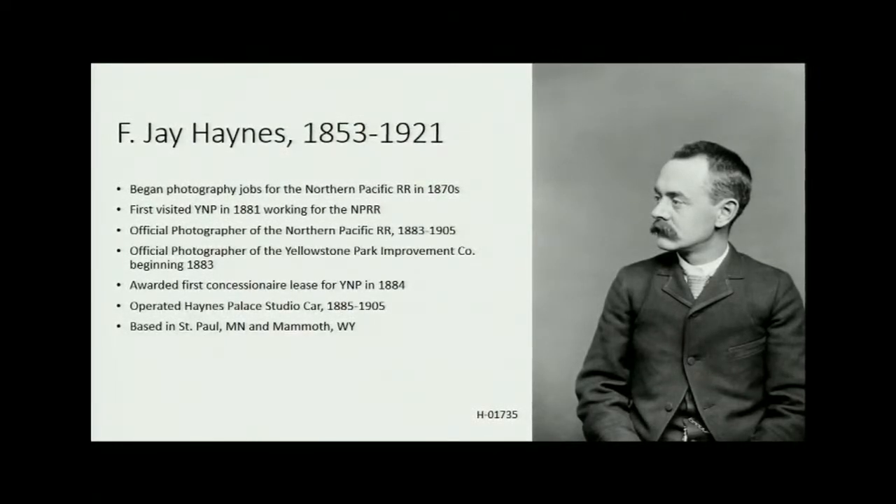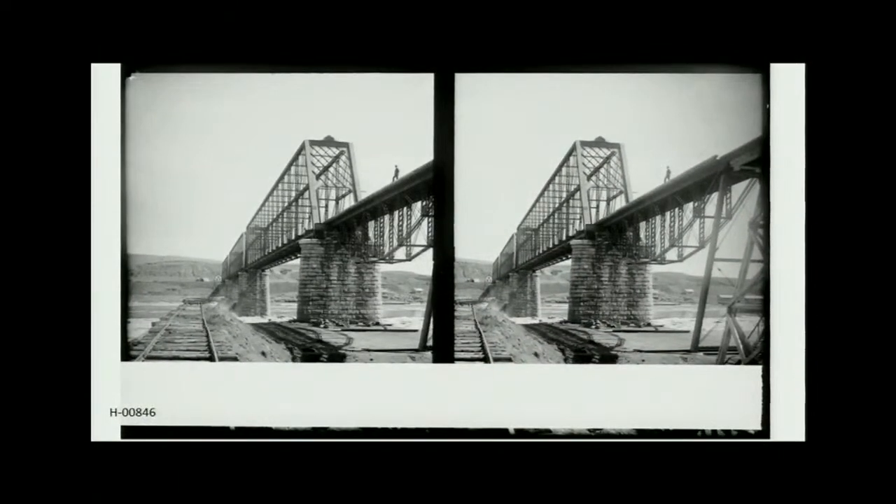Haynes also operated the famous Haynes Palace studio car — a mobile studio moving down the tracks so he could take portraits of people in towns along the railroad. He was based out of St. Paul, Minnesota, but spent all his summers at Mammoth Hot Springs in Yellowstone running the national park business. A lot of his photos have to do with railroad construction in the 1880s, like the bridge over the Missouri River in Bismarck, North Dakota, completed in 1883 — quite an engineering feat.